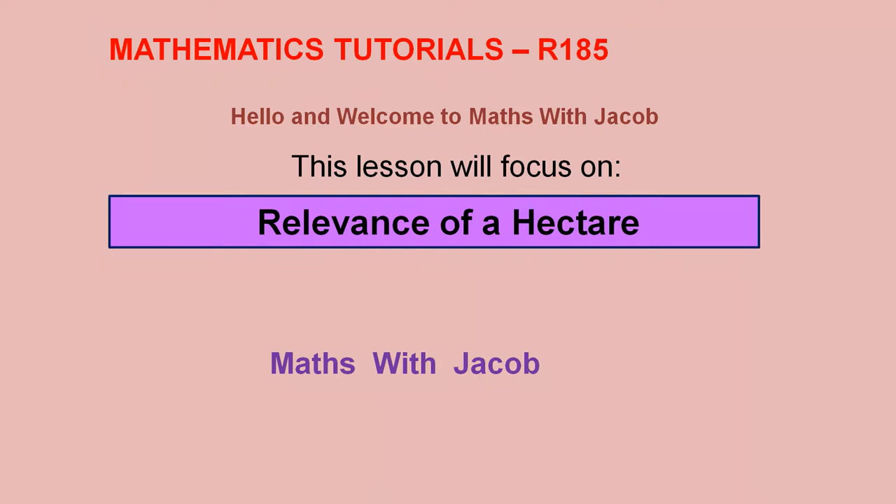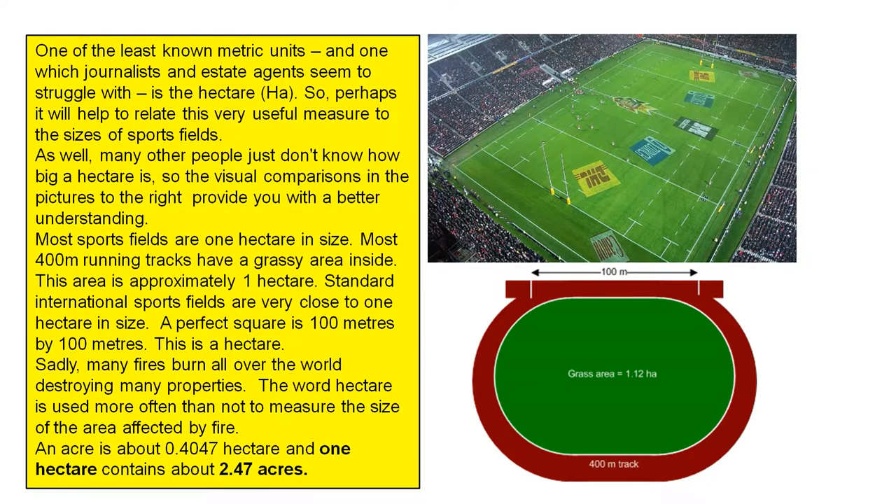Hello and welcome to Maths with Jacob. This lesson will focus on the relevance of a hectare — one of the least known metric units, and one which journalists and estate agents seem to struggle with — the hectare, HA for short.